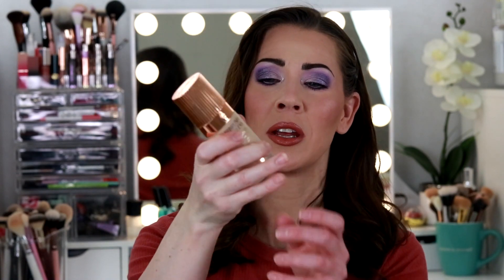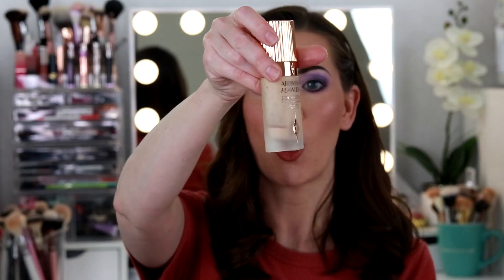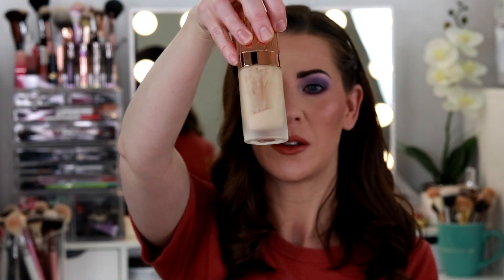Next up, the Charlotte Tilbury Airbrush Flawless Foundation. There's maybe a pump or two left, but it's kind of old at this point so I went ahead and threw it in the trash. But I used almost all of it — you can see that. This is a fantastic foundation, another one that's really good for oily skin. It's very full coverage and mattifying. You have to be a little careful because it has the tendency to bunch in lines if you put it on too thick, but it's still a fantastic foundation.